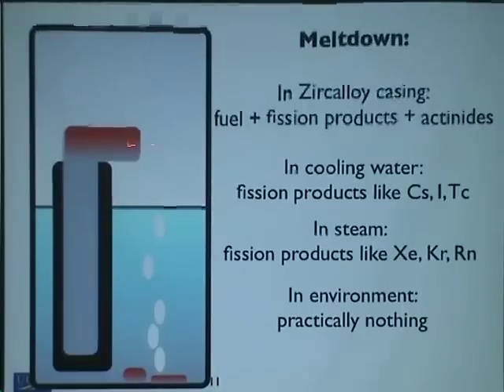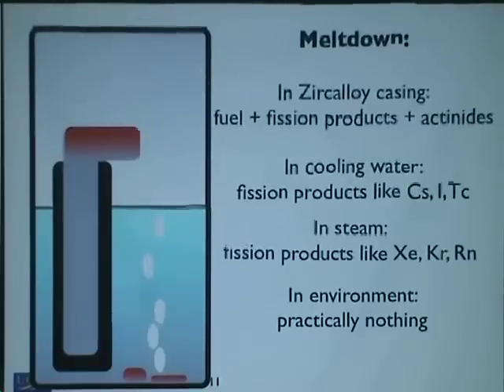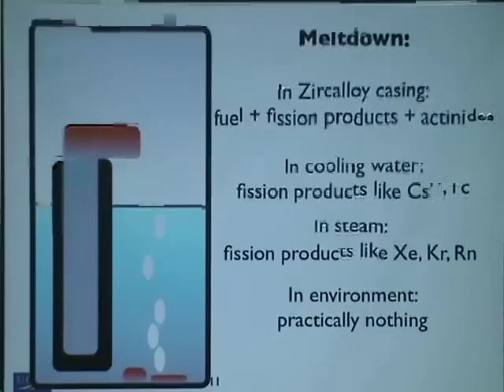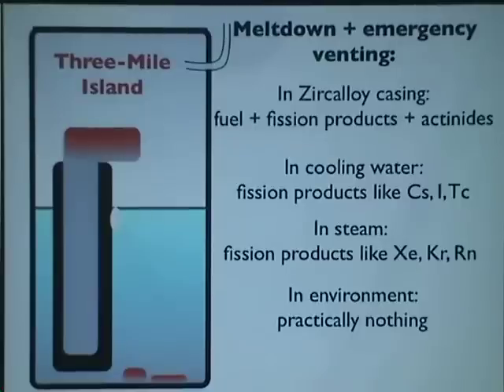So stuff that can get into the water is now in the water — cesium, iodine, all floating around. Stuff that can get into gas form, which probably also includes some iodine, is in the gas. But if your containment vessel is still intact, there's still nothing in the environment. You have a hot tank. If you're Three Mile Island, the next thing that happens is the pressure in the tank is too high, so you vent it — you vent the gas on top, not the water at the bottom.